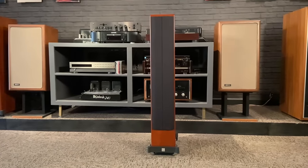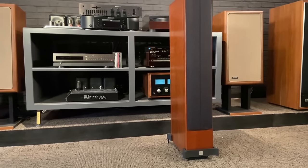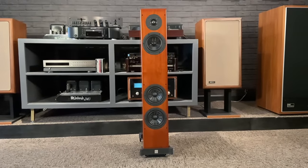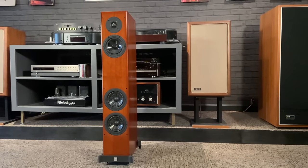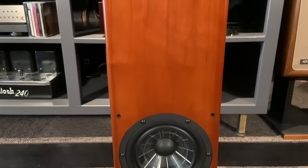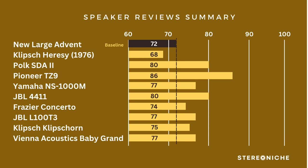On to the Vienna Acoustics Beethoven Baby Grand — probably the record holder for longest name. On style, more modern with a refined, very nice finish and a smaller footprint — 15 points. On imaging, wider with better placement of instrumentation — 15 points. On bass, nice and solid, not boomy, but not much bigger than the Advent — 14 points. On mids, smooth and controlled with very pronounced voices, though occasionally a little muddled — I gave it a 16. On highs, a silky tweeter providing very nice silky tones, no harshness whatsoever — 17 points. Total: 77 points.